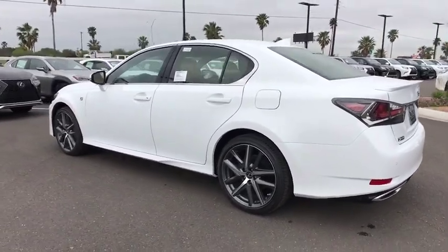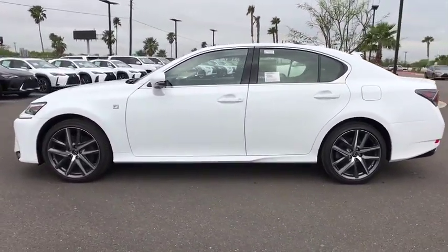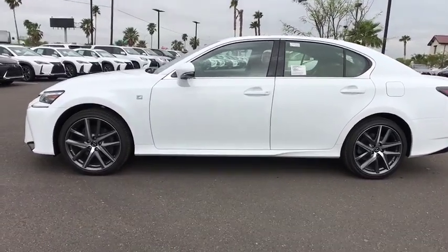Bluetooth, power steering, adjustable steering wheel, cruise control, keyless start, floor mats, four-wheel disc brakes, aluminum wheels.